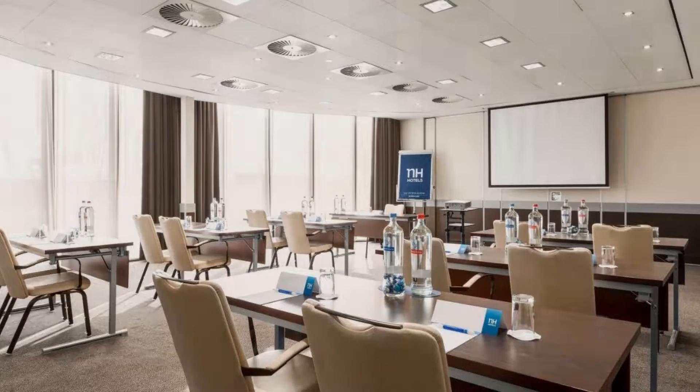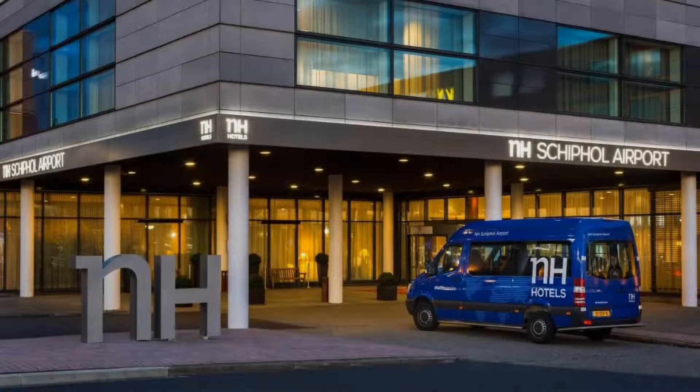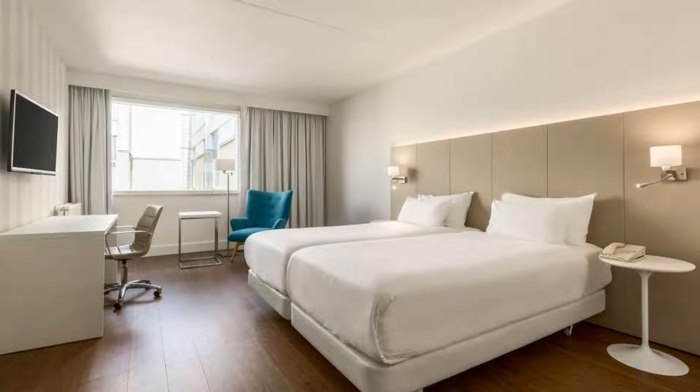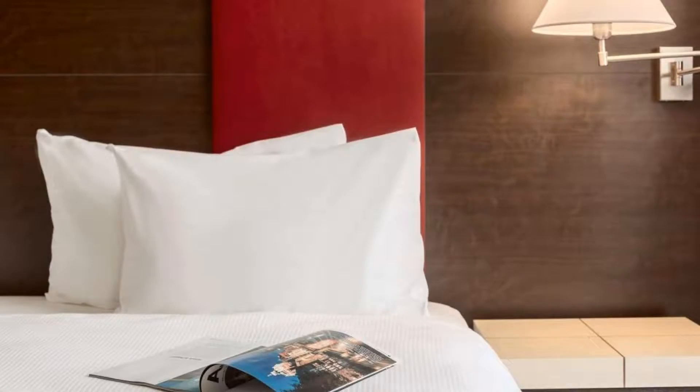There are 10 types of rooms available on booking.com. You can book online and enjoy it. The hotel accepts major credit cards and reserves the right to temporarily hold an amount prior to arrival. If you have already checked out from this hotel, please share your experience in the comment box. For booking or more details, check the link in the description box.